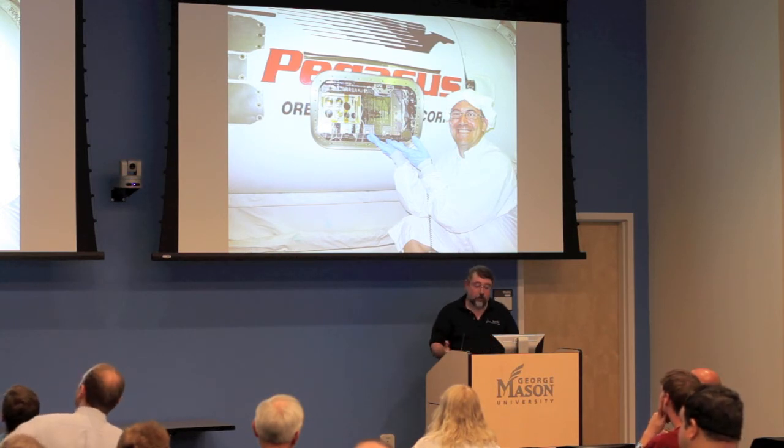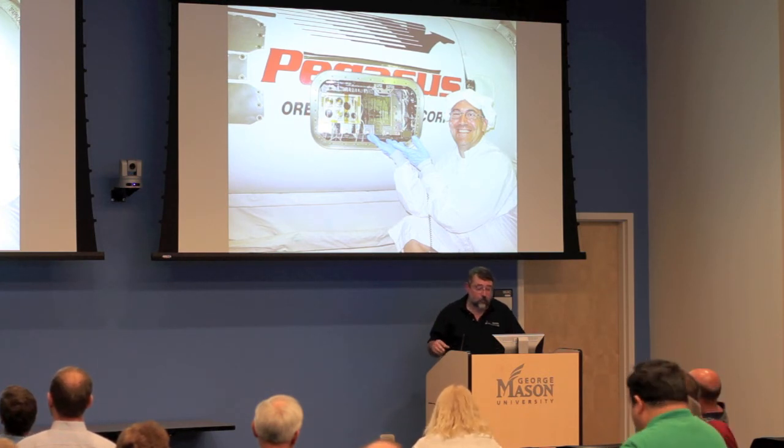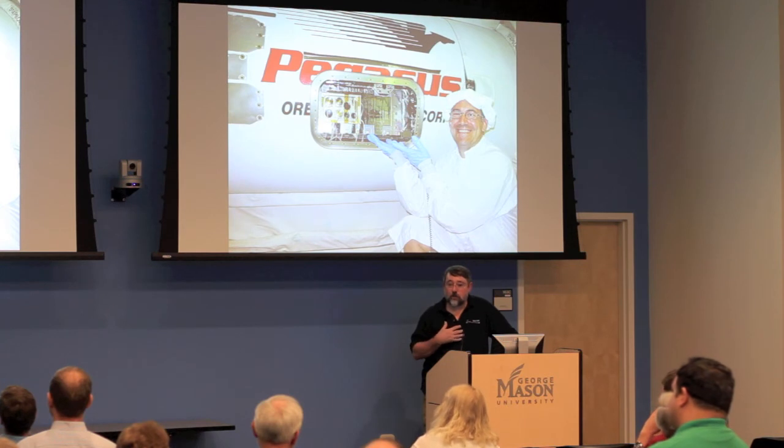We had to get all our stuff packed up and out of there before they could do the engine start to get the aircraft ready to fly. One of the last things you do on the observatory is put in a bunch of arming plugs.